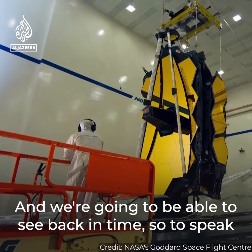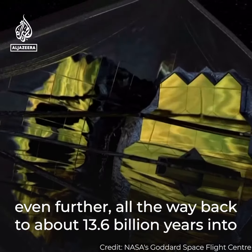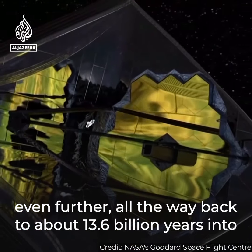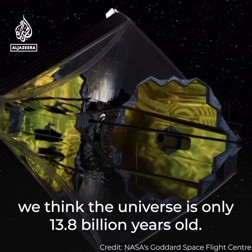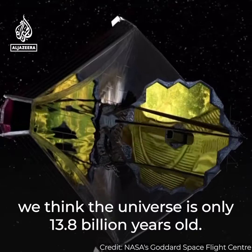And we're going to be able to see back in time, so to speak, even further — all the way back to about 13.6 billion years into the history of the universe, which is a huge deal because we think the universe is only 13.8 billion years old.